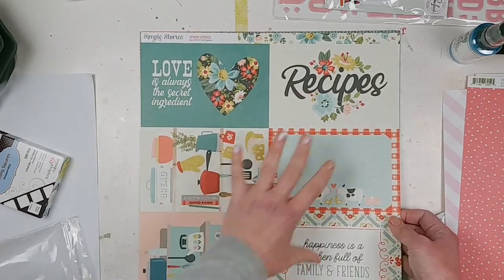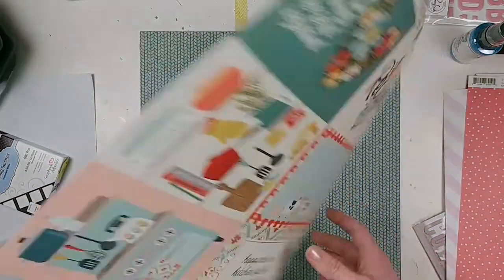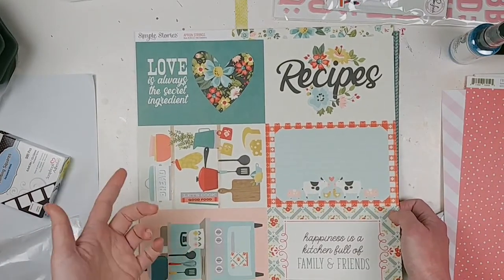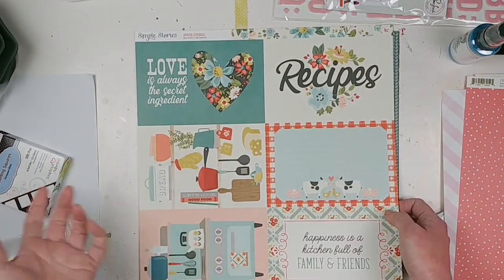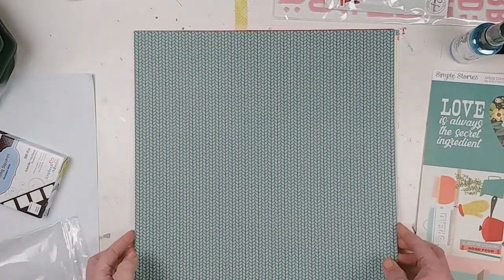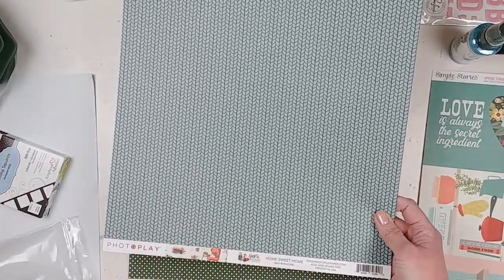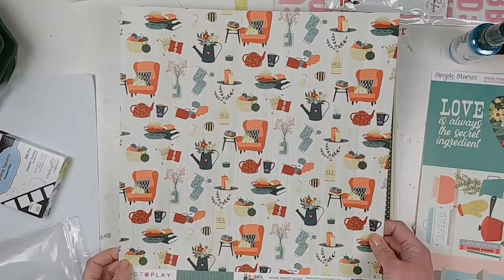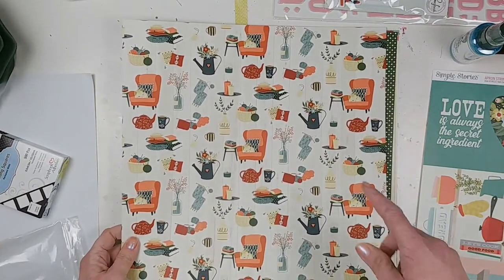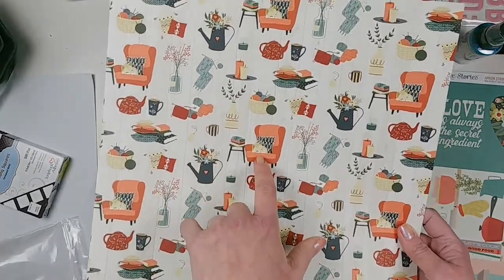From Simple Stories Apron Strings, this is the four-by-six elements page. I'm not totally loving the four-by-six elements but I do like the flowers on this side — it could work as a border. I think I have photos of my daughter helping me bake cookies around Christmas, so I might use this for that. From Photo Play Heart and Home, this is Home Sweet Home — a cool pattern in a forest green with chairs, books, and various elements that also appear in the ephemera.